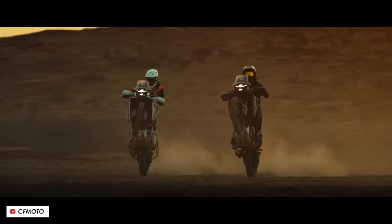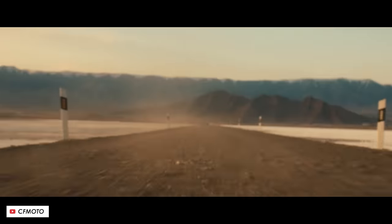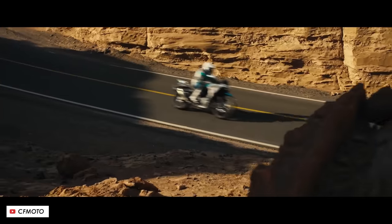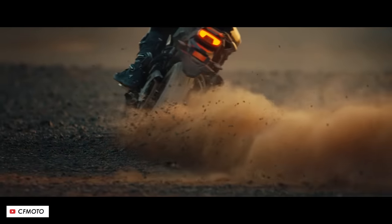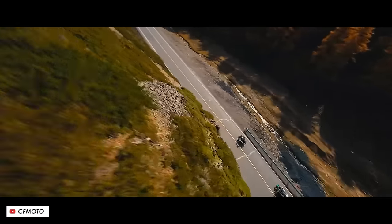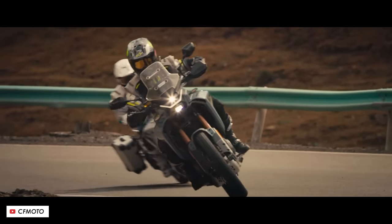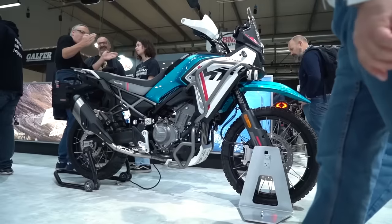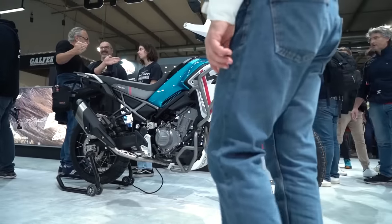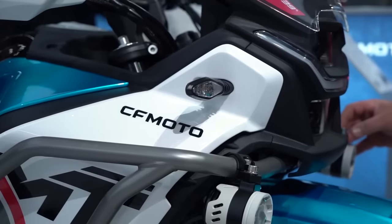Everywhere you look on this bike you see off-road friendly features like the 21-inch front and 18-inch rear on tubeless spoke rims, decent suspension with plenty of ground clearance, grippy foot pegs with removable rubber inserts, adjustable foot controls, and a bolt-on subframe which makes it easier to replace if damaged when dropped. Plus it doesn't look half bad either — I probably wasn't expecting a CFMoto to be high on my list of bikes to demo, but full credit to them, this one looks excellent.